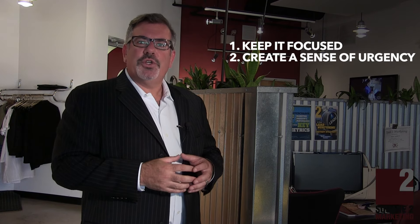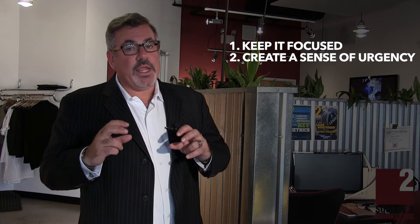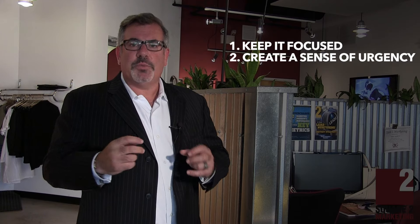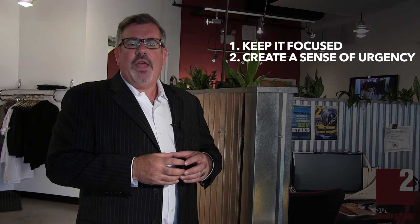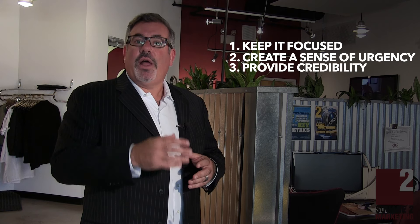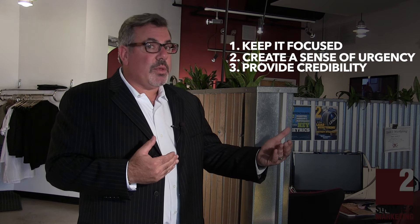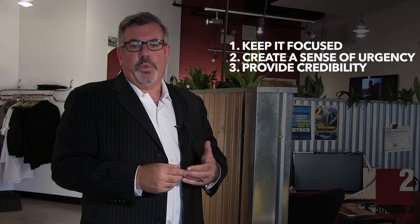Number two, create a little bit of a sense of urgency when they get there. It might be like a limited time offer on our 2016 buying guide, or it might be just a few seats left for our webinar series. Get them to act quickly, because we want to grab them while they're at the landing page. And finally, provide a little bit of credibility or validation. Get one of your best customers to give you a testimonial, and this is a great place to use it. Because if I see someone else in the same predicament that I'm in who needs help, I'm more apt to empathize with that and go forward with the conversion.